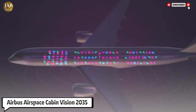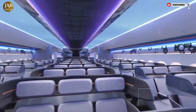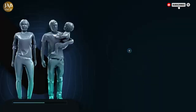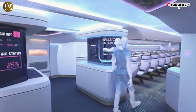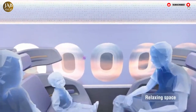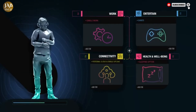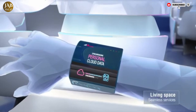Airbus' Airspace Cabin Vision 2035 presents an exciting and innovative glimpse into the future of air travel, completely transforming the flying experience as we know it. This forward-thinking concept envisions a cabin environment that is highly adaptive and tailored to each passenger's unique needs through the use of advanced biometric systems, personalizing everything from seating preferences to lighting and ensuring maximum comfort throughout the journey.